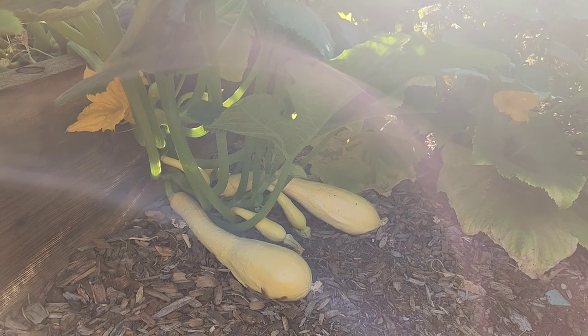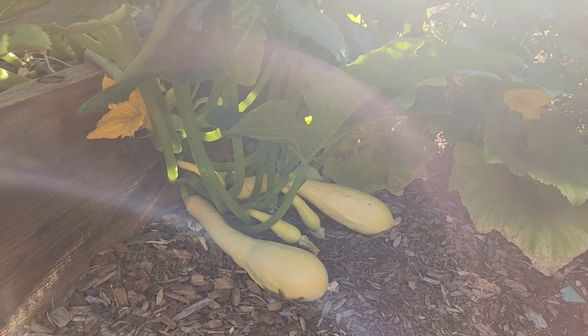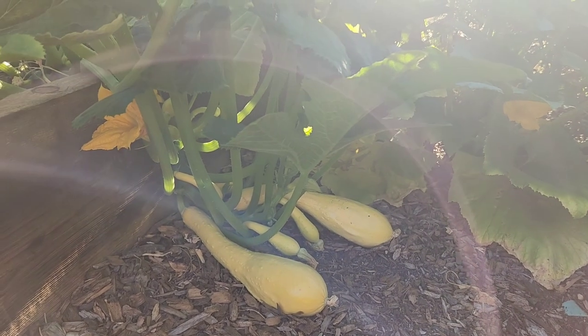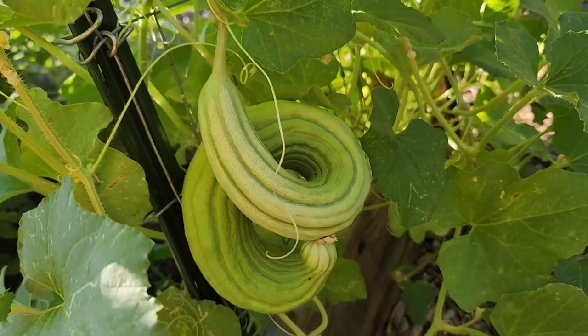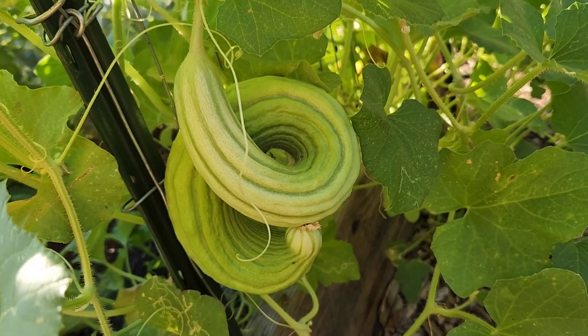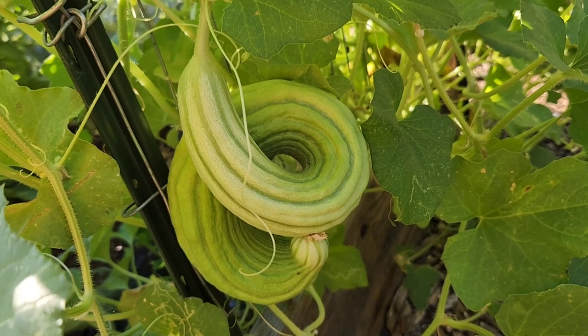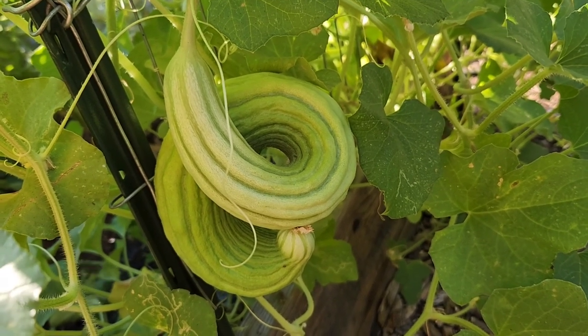I see more yellow crookneck — although those don't look very crooked neck, do they? They look kind of odd, but they'll taste good. And look at that Armenian cucumber. It won't be so easy to chop up, but isn't it hilarious? I love it. So pretty.